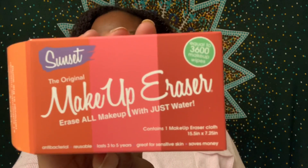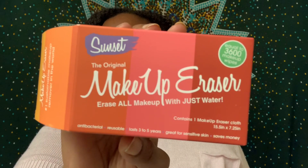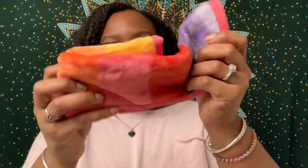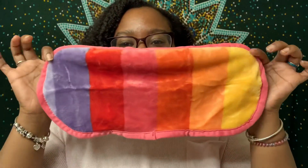The last product is the Original Makeup Eraser, and mine is in the Pattern Sunset. It's described as the number one sustainable makeup remover in the world — erases all makeup with just water, including waterproof mascara, eyeliner, foundation, and more. Made with premium patented polyester featuring millions of hair-like fibers that work as a suction for dirt, makeup, and oil. The retail price is $22. I'm going to keep this one and open it up so you guys can see. It's so soft, so pretty, and it feels like a cloud!